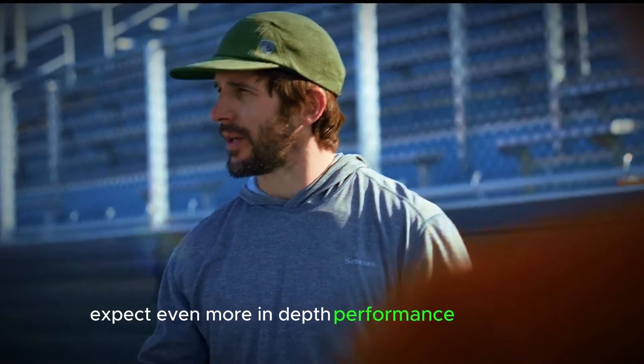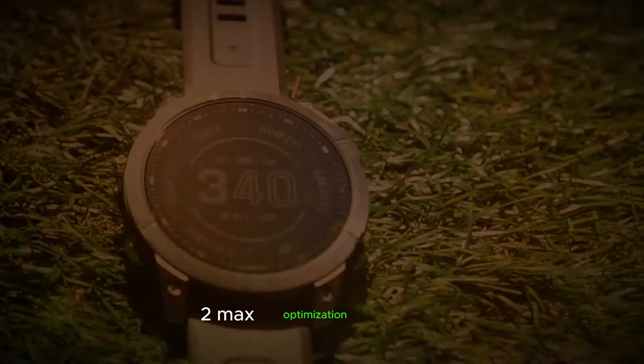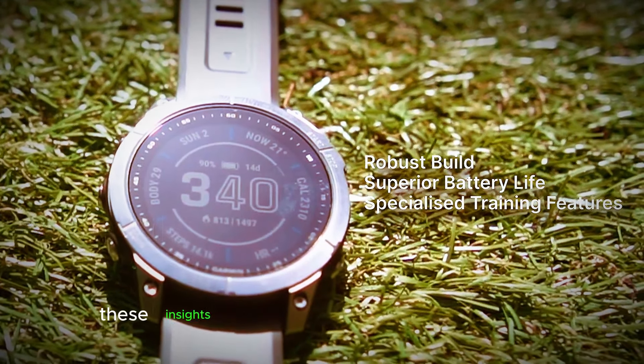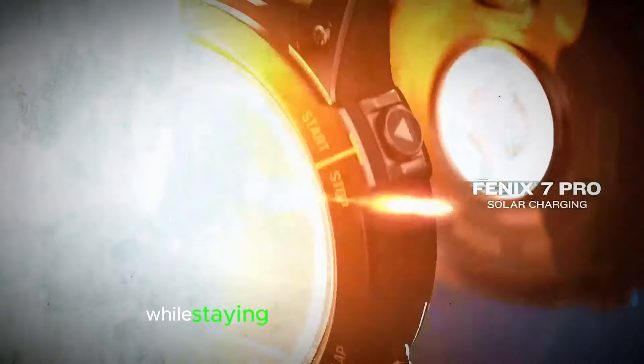Performance Powerhouse: Expect even more in-depth performance monitoring. Imagine receiving real-time data on VO2 max optimization, training load analysis, and muscle fatigue levels. These insights could help you tailor your workouts with pinpoint precision, pushing your limits while staying within healthy boundaries.